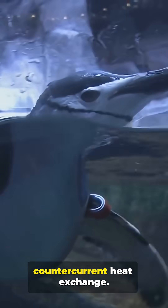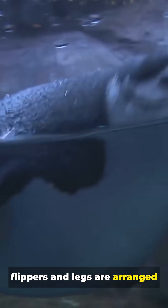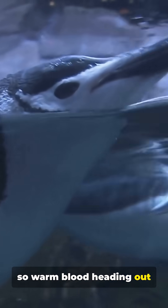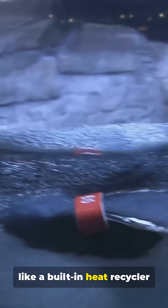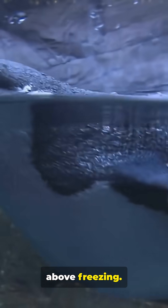First, counter-current heat exchange. Blood vessels in their flippers and legs are arranged so warm blood heading out warms the cold blood coming back in, like a built-in heat recycler that keeps their core toasty while their feet stay just above freezing.